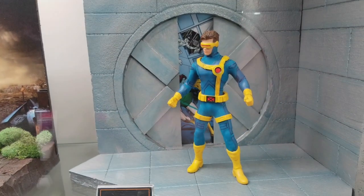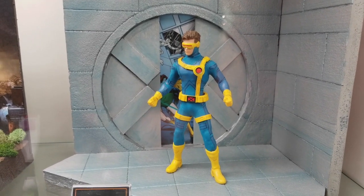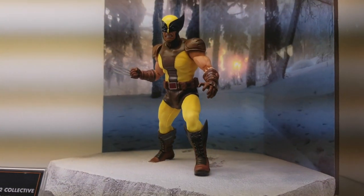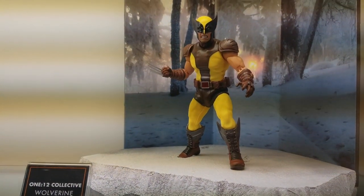Coming up next, you have Jim Lee Cyclops — this looks incredible, really really makes me glad I got the Tiger Stripe Wolverine. Speaking of Wolverines, you have the brown and yellow Wolverine, which is already up on the YouTube channel, and I'll put the link in the video for this.